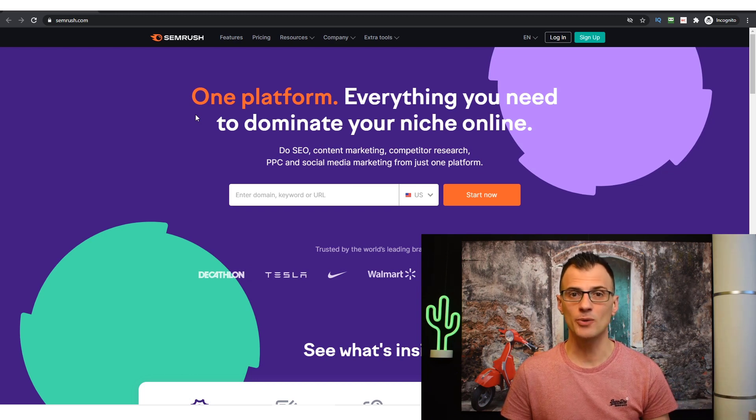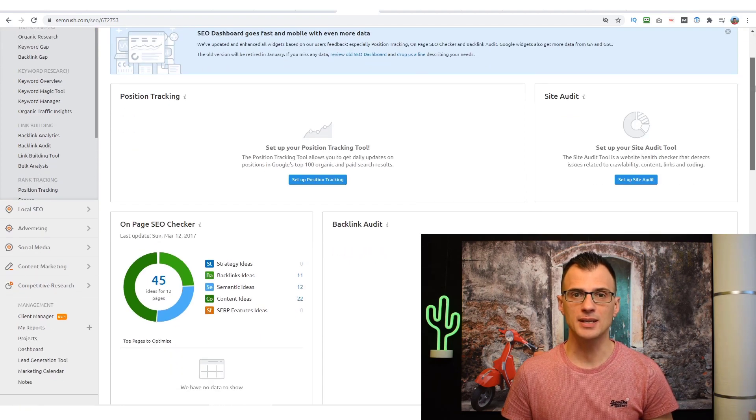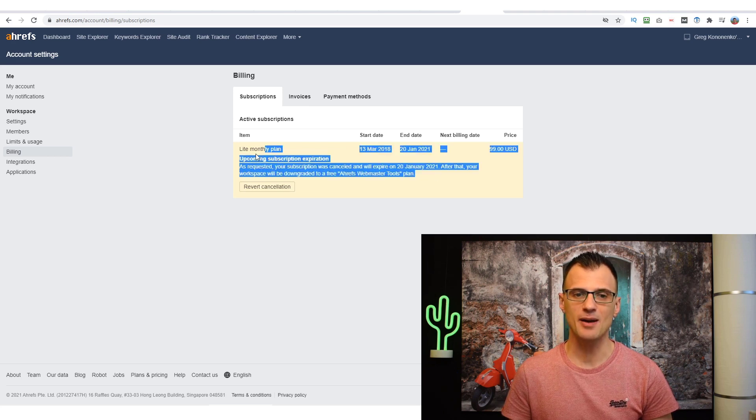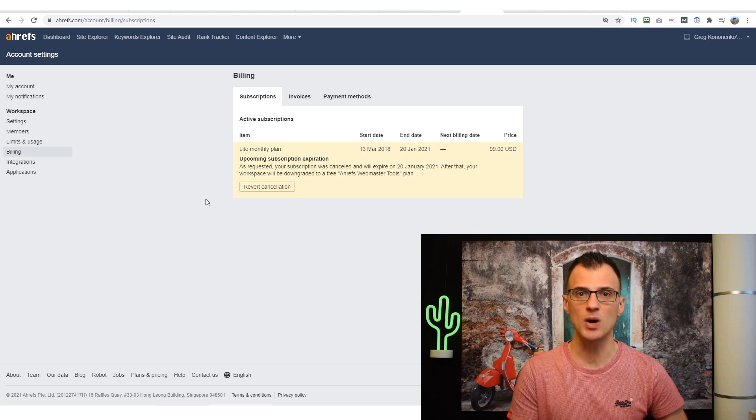Hi everyone. In today's video I'm doing a review of SEMrush. SEMrush is my new favorite keyword research and domain analytics tool. I have recently canceled my Ahrefs subscription after almost three years — you can see it's expiring in about 11 days — and I'm switching over to use SEMrush.